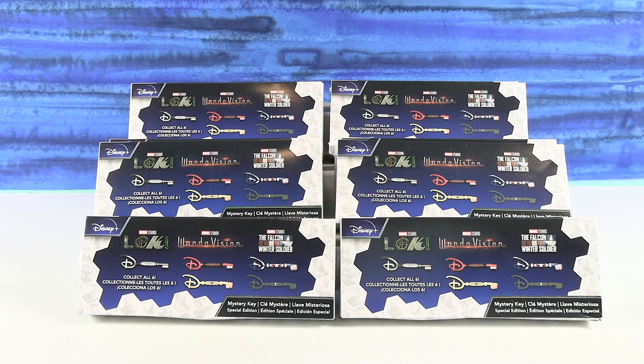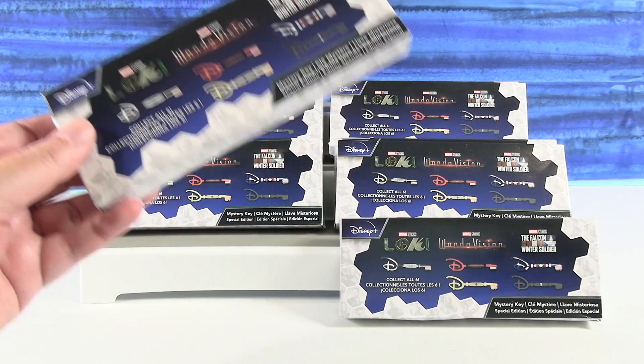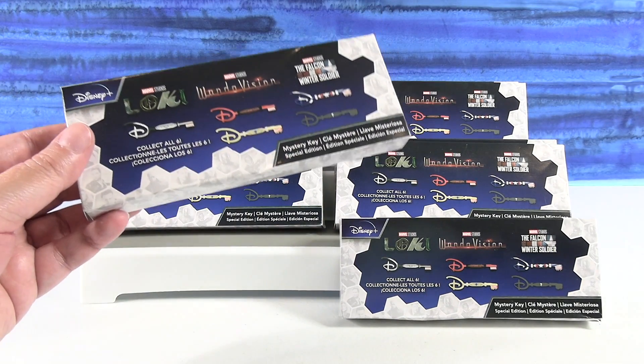Hey guys, it's Shannon. And Paul. Welcome to the Collector Corner, where today we are opening up keys — keys to the kingdom. Keys to the Marvel kingdom. If you have one of these blind box keys, you can open and own the kingdom.